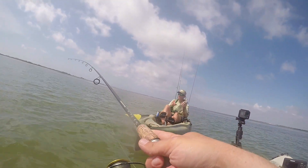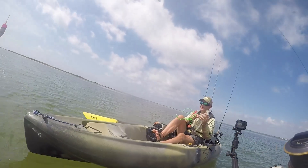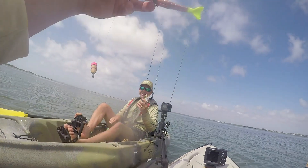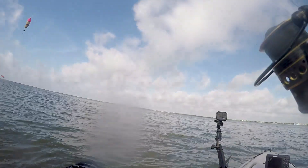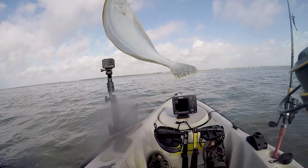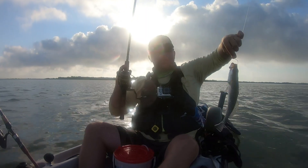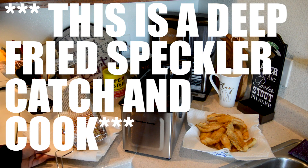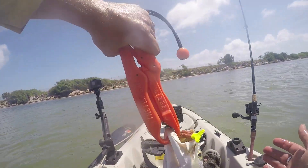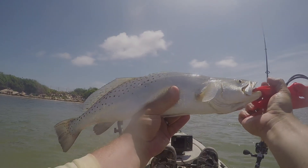Yeah, I caught a whole lot of small ones. I caught a really small flounder, yeah, and a red. Does it count as a Texas slam if they're not keepers? Yeah, we've been towing a dinker all day. All right, this has got to be a PB - dude, that's a straight beast!